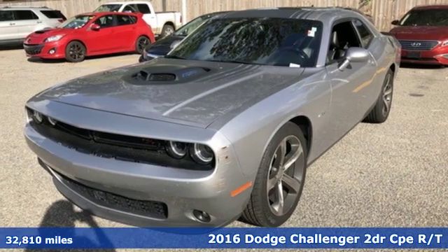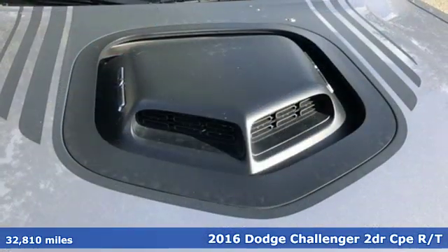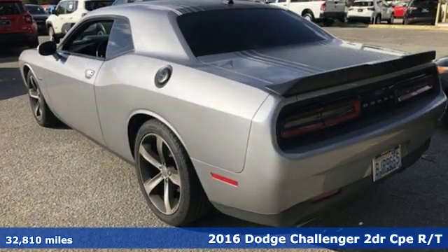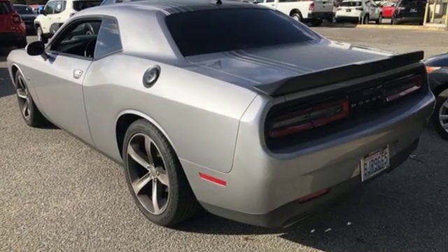It's a 2016 Dodge Challenger. Embrace your wild side with a car that never backs down. A great vehicle is comprised of great features like these.